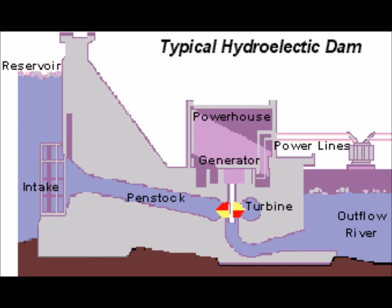The shaft from the turbine goes up into the generator, which produces the power. The power lines are connected to the generator, and they carry the electricity to your home and mine. The water continues past the propeller, through the tailrace, into the river past the dam. In this case, it flows into the Saluda River.